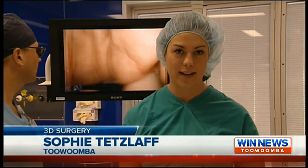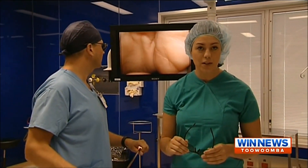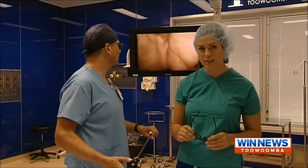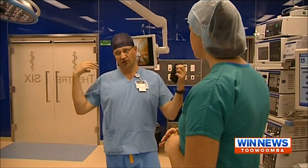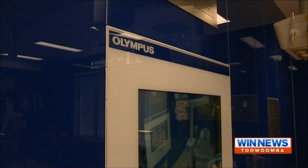This new state-of-the-art operating theatre allows St Andrews to be the first regional Queensland hospital to perform 3D laparoscopic surgery. St Andrews added the million dollar facility after reaching capacity in other operating theatres.